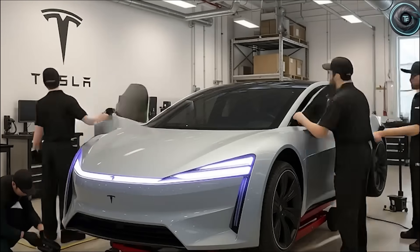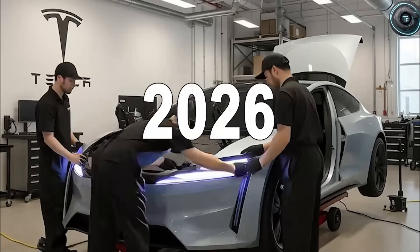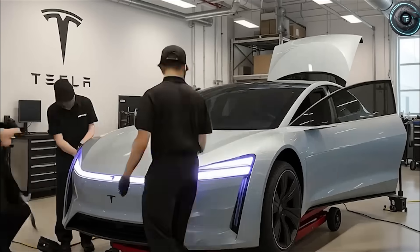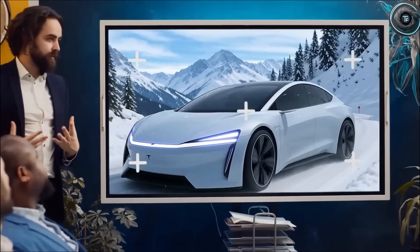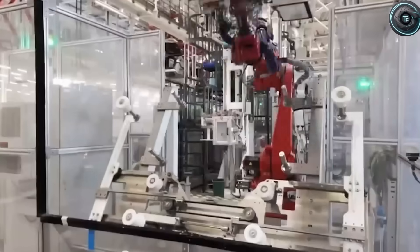With nearly half a million vehicles sold this quarter alone, Tesla just shattered another delivery record. Buyers have been rushing to grab their EVs before those tax credits fade away. But what if this isn't the end of affordable Teslas, but just the warm-up before the real shock.